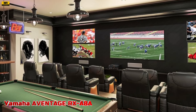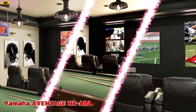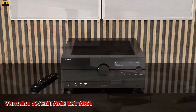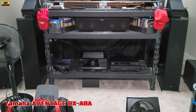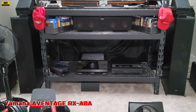In conclusion, the Yamaha A-Vintage RX-A8A redefines the home entertainment experience, setting the standard for premium AV receivers with its unmatched audio quality, immersive surround sound, and cutting-edge features. Whether you're watching movies, listening to music, or playing games, the RX-A8A delivers an unparalleled level of performance and enjoyment.